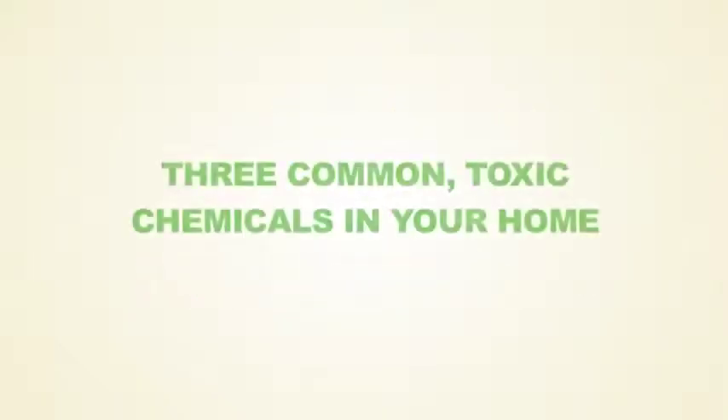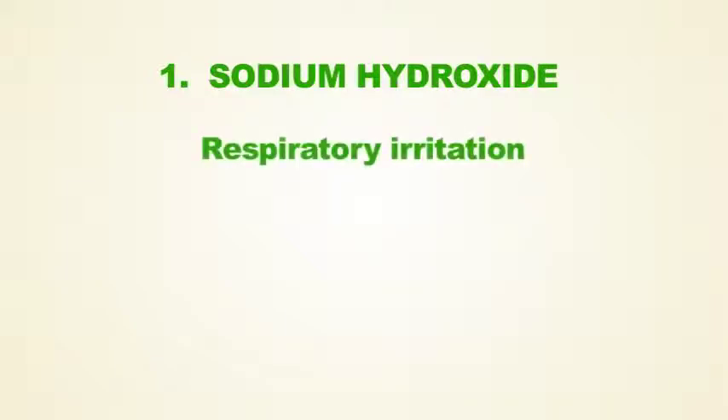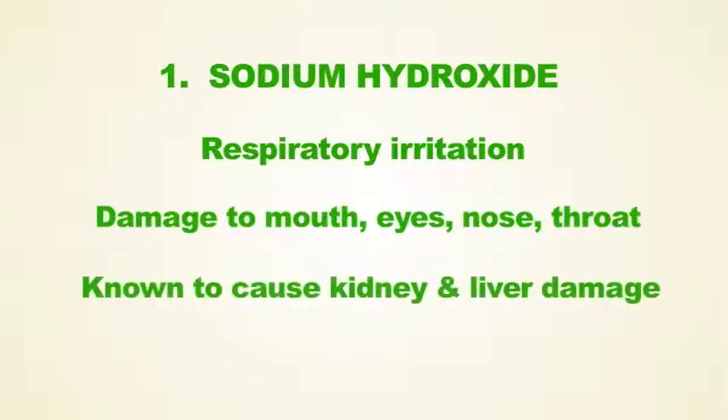There are three common toxic chemicals in your home. The first is sodium hydroxide. It can cause immediate respiratory irritation. It can cause damage to the mouth, eyes, skin, and throat. It is known to cause kidney and liver damage.